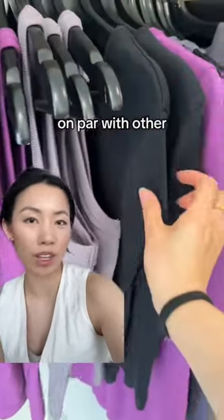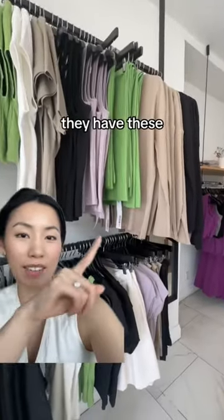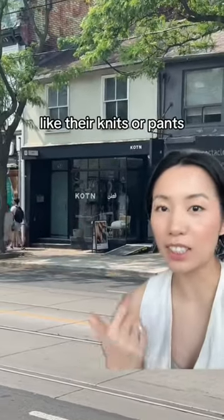I thought the colors were fun, the quality is on par with other stores you will see, and I thought this hat was really fun. If you're allergic to wool, they have these really great cotton knits. I generally like cotton, but I would stick with their basics and their more simple items like their knits, their pants, and their jeans.